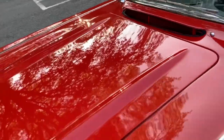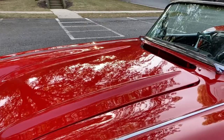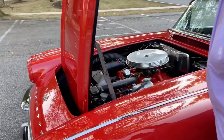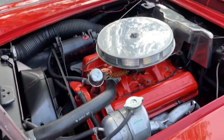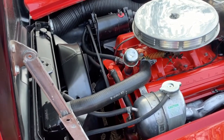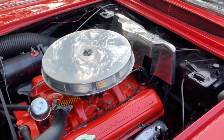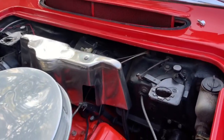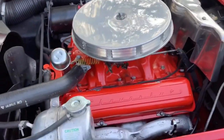Let me open the hood and show you. Got a 283 stock carburetor. The gentleman that had the engine rebuilt did put in a little more of an aggressive camshaft, so it's got a little more of a lobe to it than pure stock — but it's quiet. I'll start it up for you.